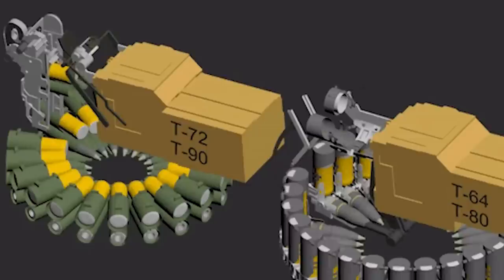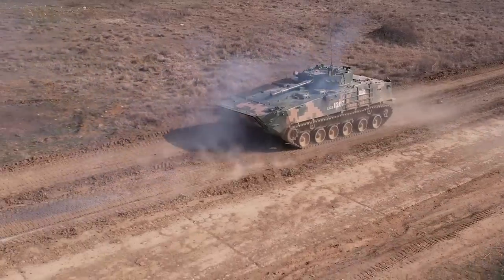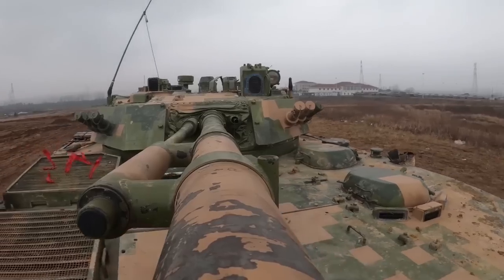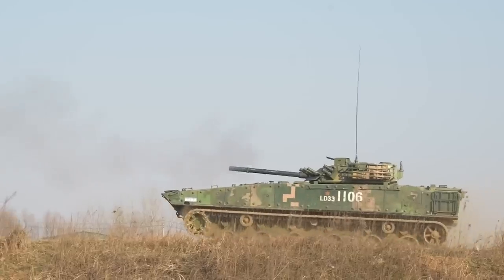The Chinese army's dedication to adopting the autoloader is evident in the 96A and the 99A tanks, a symbol of their belief in three-man crew settings. The 96A tank's combination of powerful weaponry and advanced technology cements its place as a formidable presence on the modern battlefield. The video also showcased the Type 04A tank firing its 100mm main gun and 30mm secondary gun at various targets.